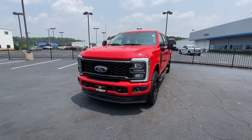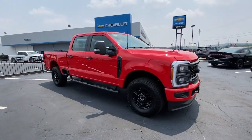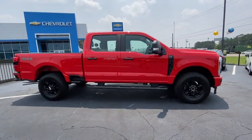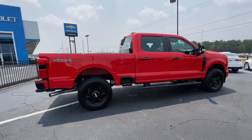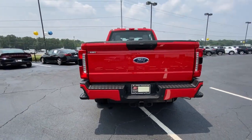This could be the car for you: the 2023 Ford F-250. With less than 5,000 miles on the odometer, this vehicle provides excellent value. Get the full-size pickup you can count on.